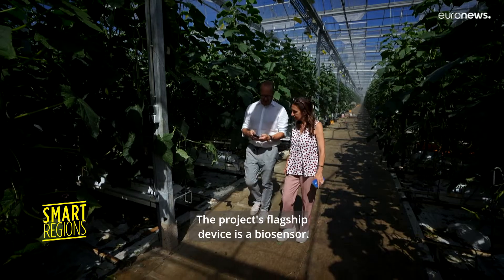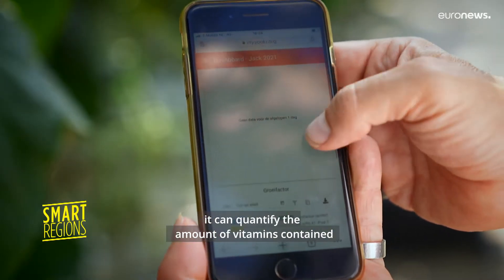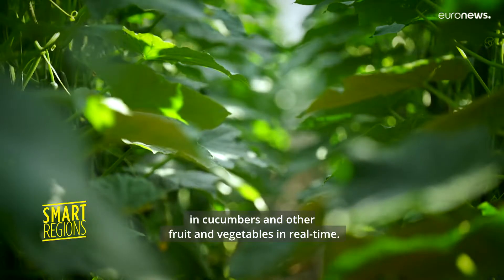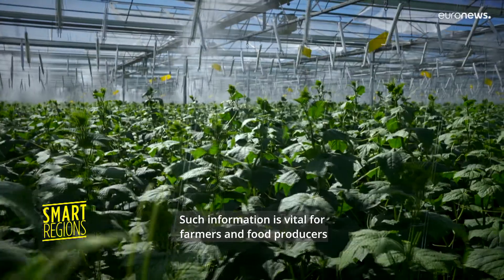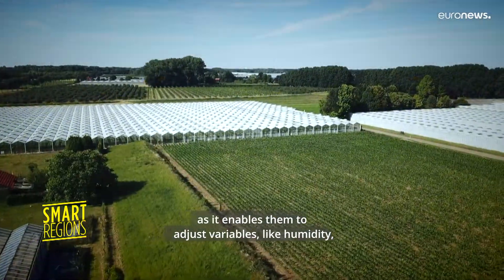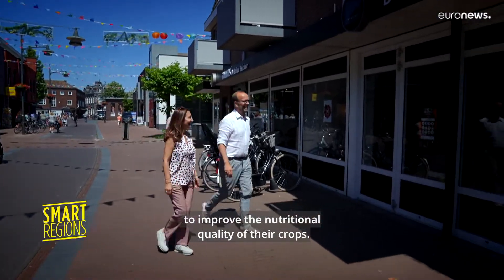The project's flagship device is a biosensor. While not yet fully commercialized, it can quantify the amount of vitamins contained in cucumbers and other fruit and vegetables in real time. Such information is vital for farmers and food producers as it enables them to adjust variables like humidity to improve the nutritional quality of their crops.